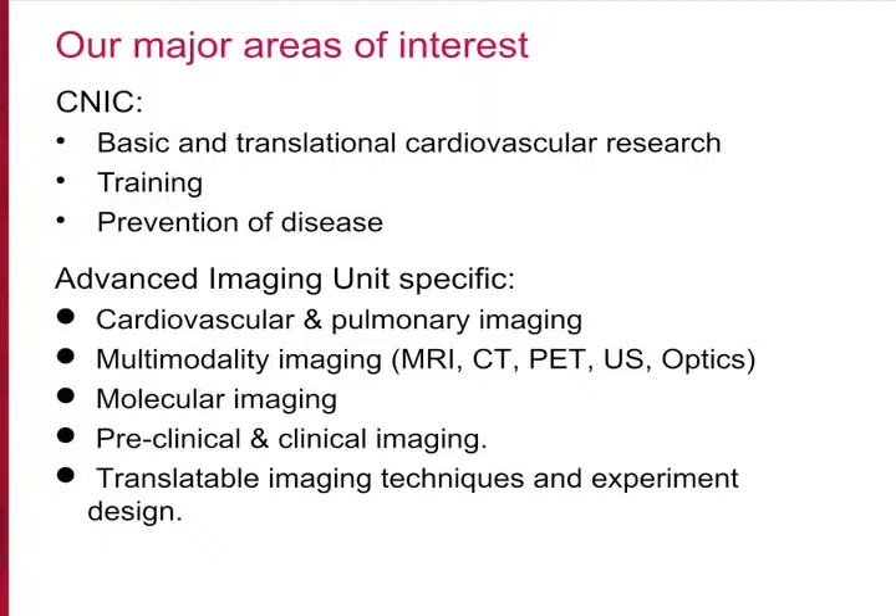The Advanced Imaging Unit is focused on cardiovascular and pulmonary imaging with a multi-modality and molecular approach. We pay attention to the translational aspects of the techniques so that they can be tested in a preclinical environment and then transferred to clinical studies.